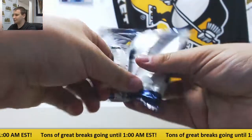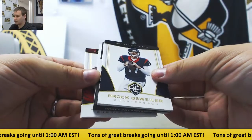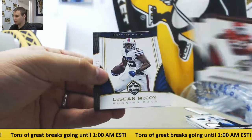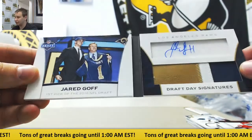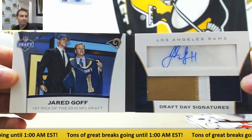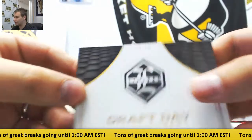And let's see what your book is — Charles, Favre, Osweiler, McCoy. And number 255, Draft Day Signatures. Nice one — Jared Goff, rookie patch auto booklet. Very nice hit right there. Number 24 of 55.